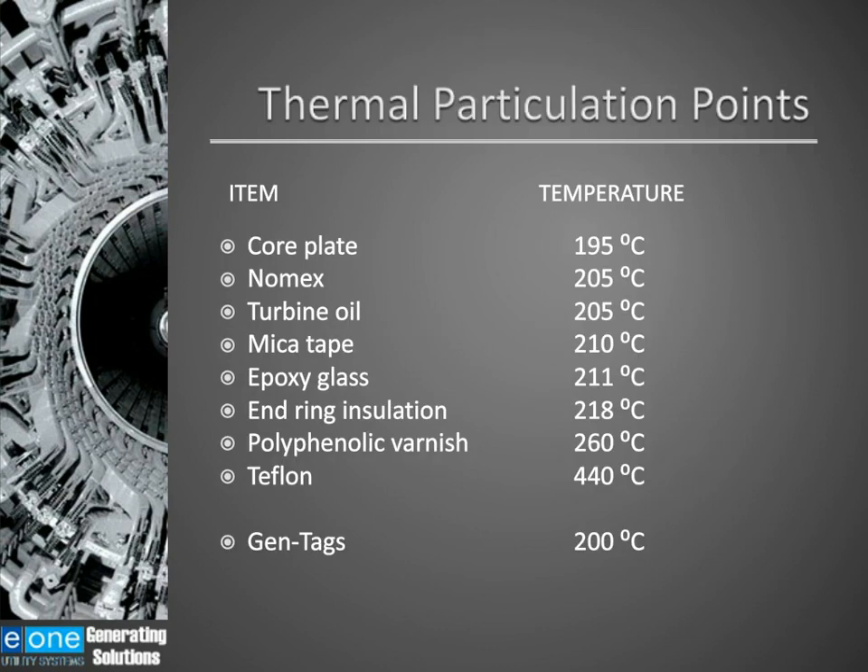Both detecting principles I will be discussing are looking for submicron particles, or thermal particulates, that are created when a material thermally breaks down. Usually in a generator, this is insulating material. Under normal operating conditions, there are no submicron particles in the cooling gas. When a thermal event or hot spot takes place, you go from having no submicron particles to having millions of submicron particles. These submicron particles are what we are looking for with these detection devices.